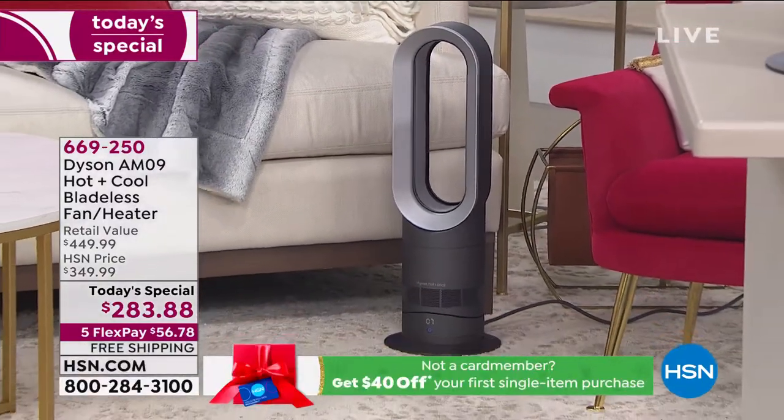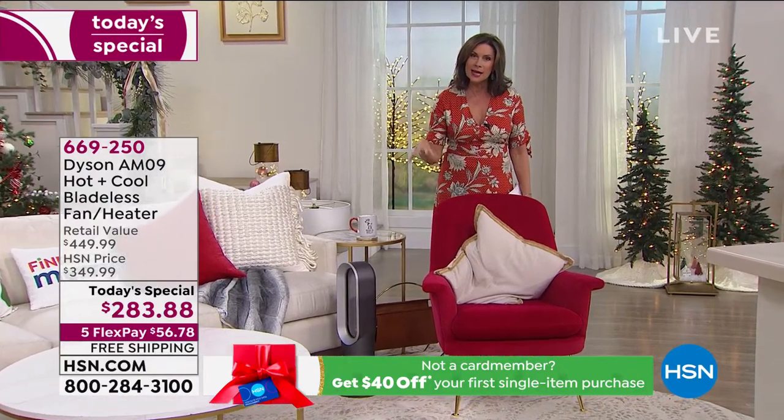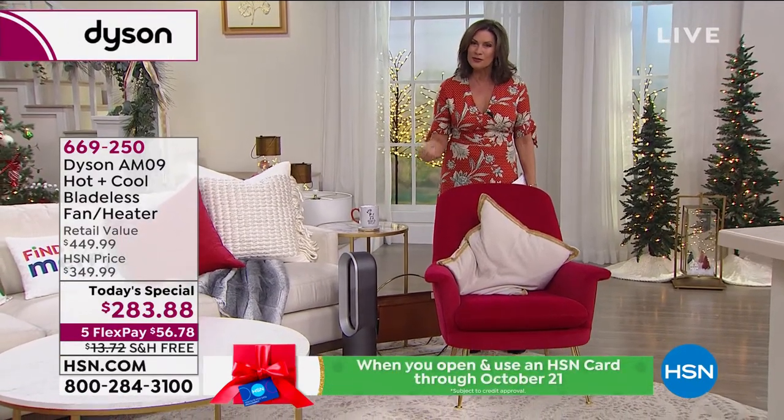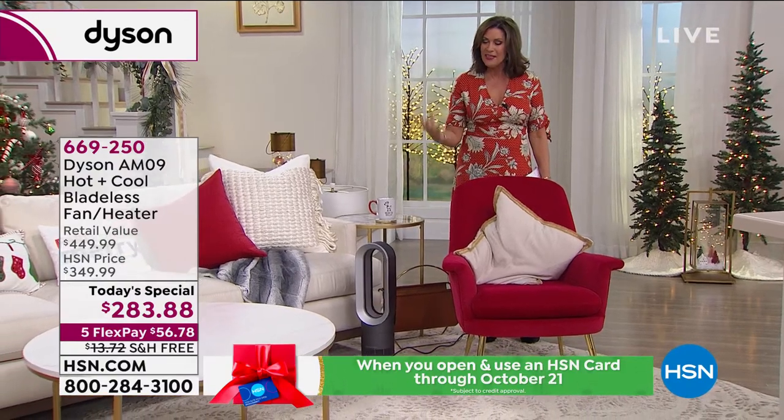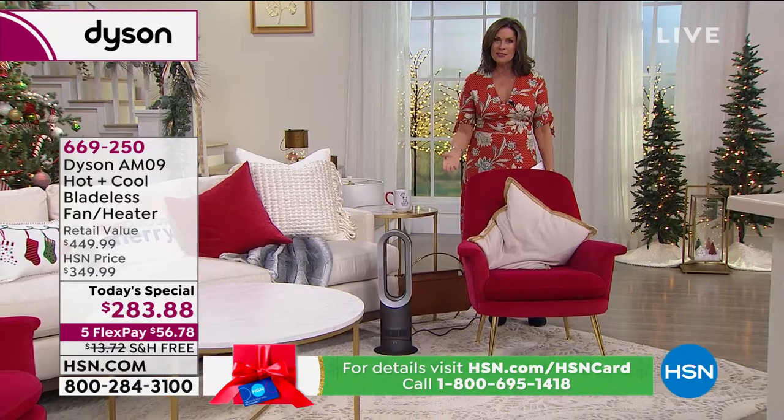The design that Dyson brings to everything it does — design in terms of making it look beautiful, but it's about the design inside that makes it work so much better, so much more effectively and efficiently than anything else in the marketplace. That's why people invest in Dyson.